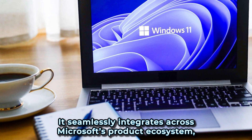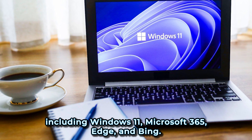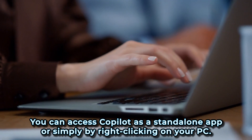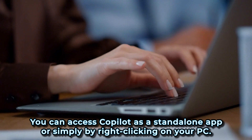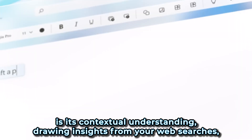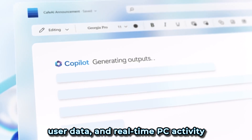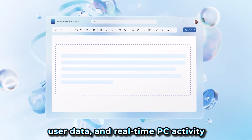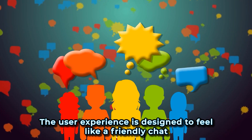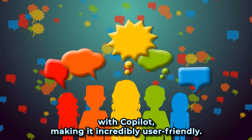It seamlessly integrates across Microsoft's product ecosystem, including Windows 11, Microsoft 365, Edge, and Bing. You can access Co-Pilot as a standalone app or simply by right-clicking on your PC. What sets Co-Pilot apart is its contextual understanding, drawing insights from your web searches, user data, and real-time PC activity to provide personalized and relevant suggestions. The user experience is designed to feel like a friendly chat with Co-Pilot, making it incredibly user-friendly.